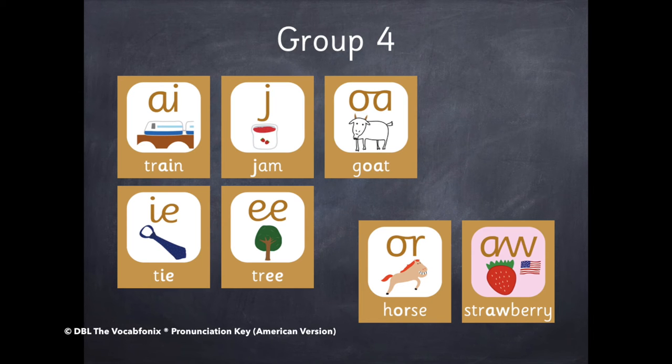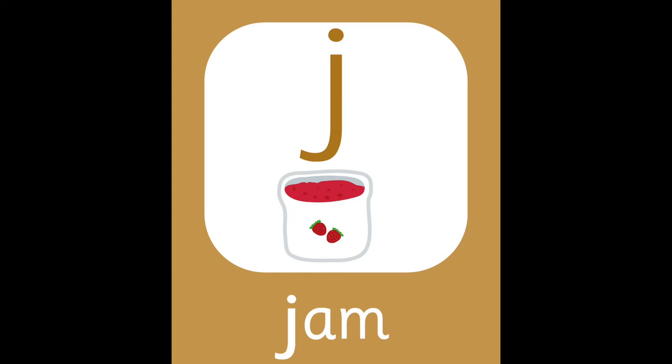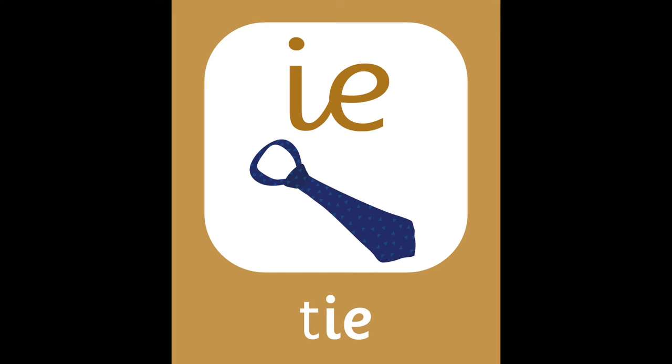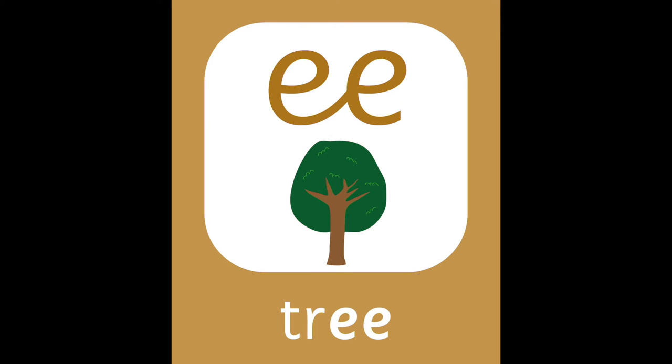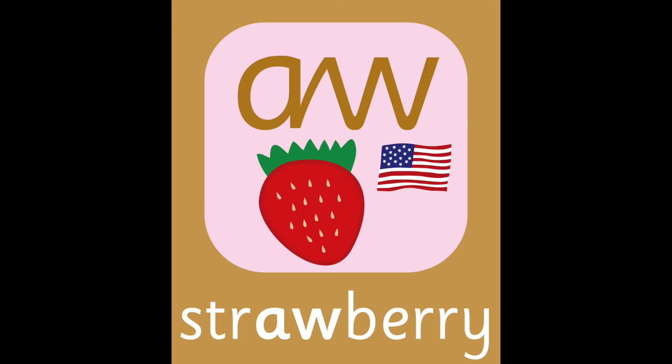Group four. In group four, we start to learn about digraphs. A — Train. J — Jam. O — Goat. I — Tie. E — Tree. O — Horse. O — Strawberry. A — Cowberry.